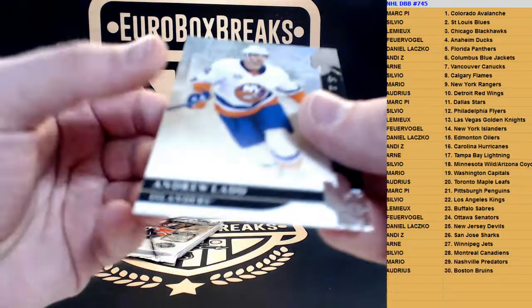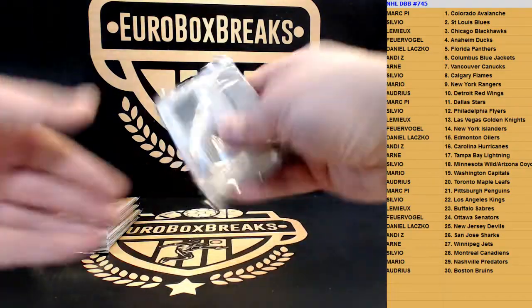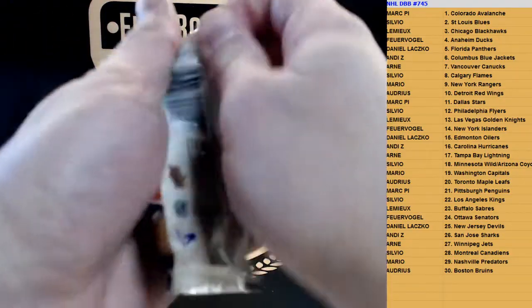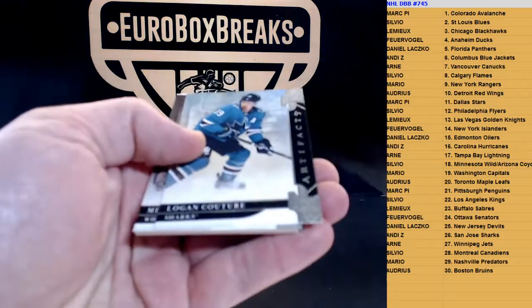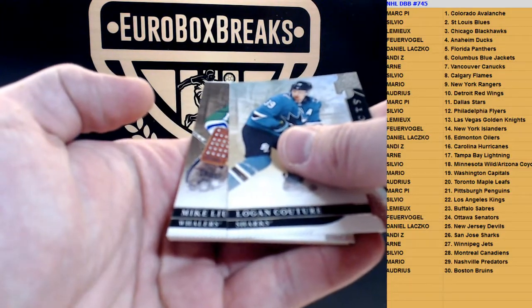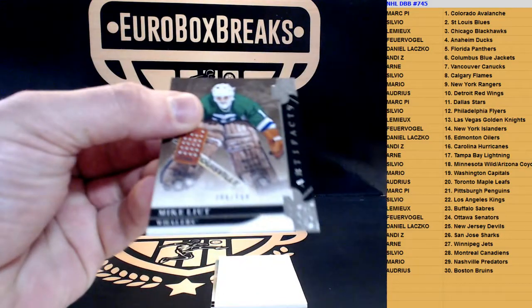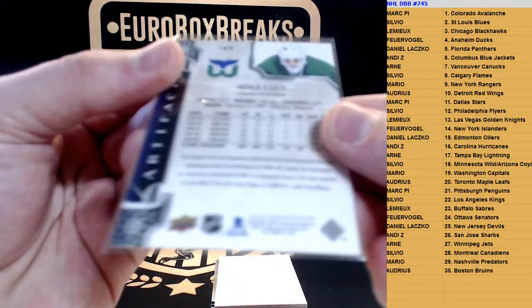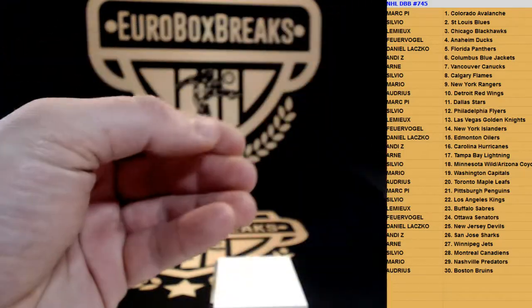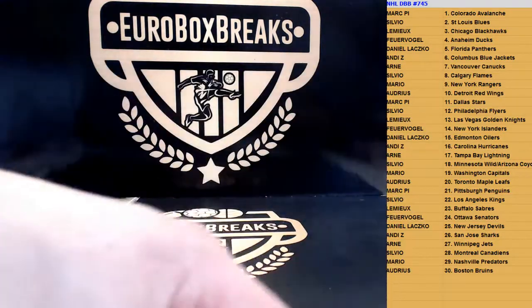A dummy and the base of Andrew Ladd. Next up, next hit — let's see the autograph. No, it's a base numbered to 599 of Mike Elliott. And we got a really nice base.